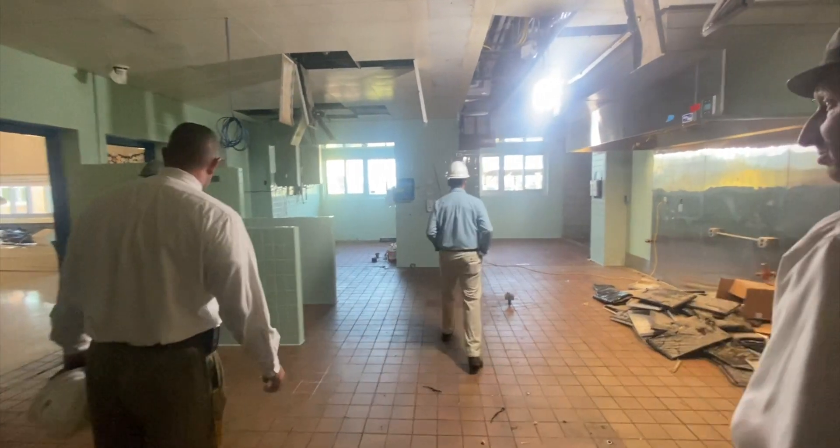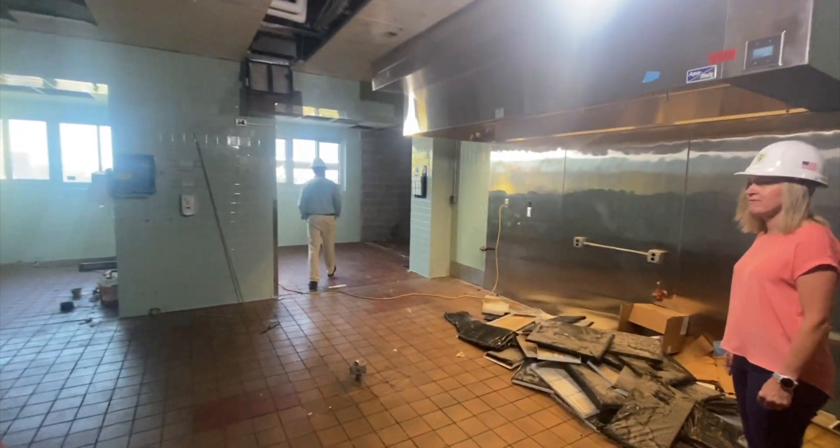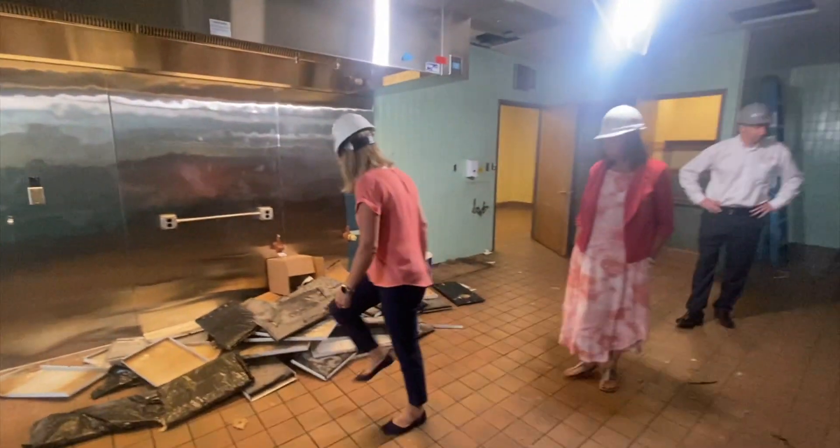We are renovating our elementary building with a brand new kitchen and cafeteria, brand new main office, nurse's office, and teacher's lounge. We are also redoing the front entrance to make it more secure.